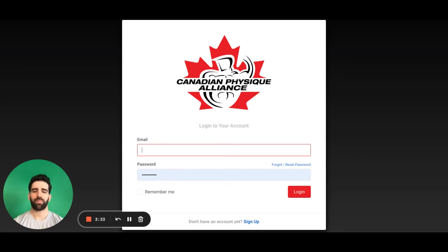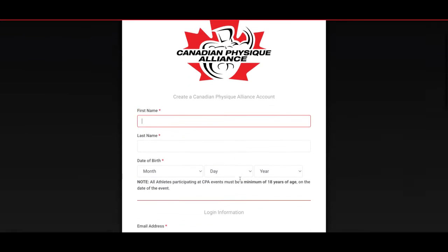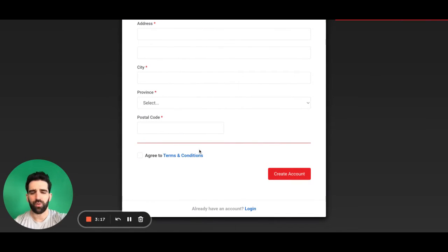That will allow you to renew your membership. If you are a first-time competitor and never had a CPA membership before, you will go down to the bottom here and click on sign up. That will take you over to this page where you'll be able to fill out your information. And when you are done, you'll scroll to the bottom, agree to the terms and conditions, and create an account.